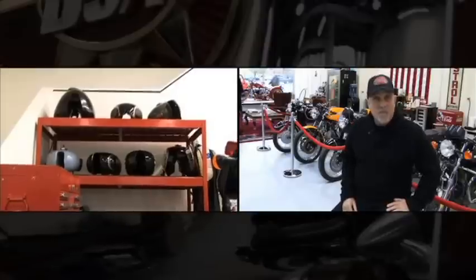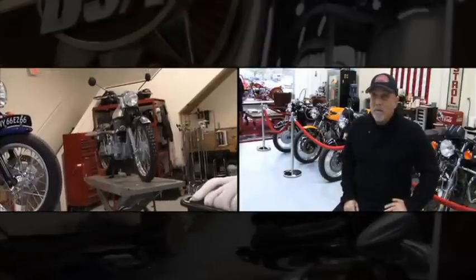Right now there's about 50 bikes. We're still in the process of customizing, fixing them up, renovating some of them. It never ends.